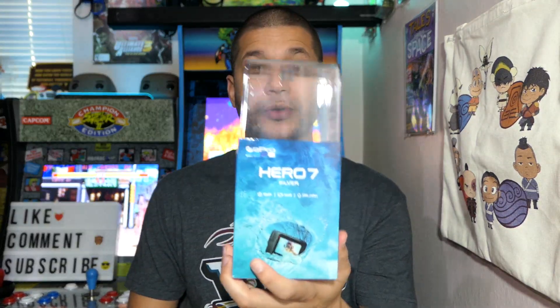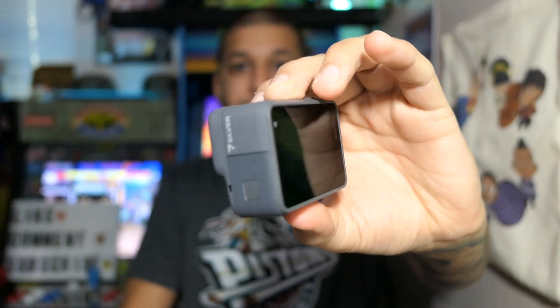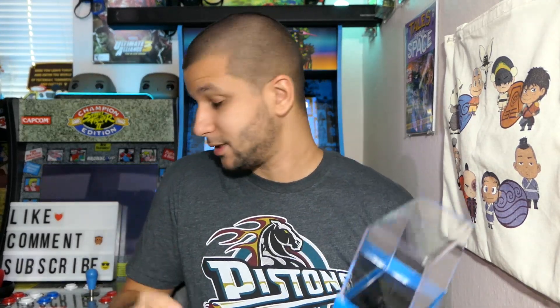I also got a GoPro Hero 7 Silver — here is the actual GoPro right here. I just picked this up last night. I'll get into the reason why I picked it up and how much I paid, because I only paid really $30 for this.